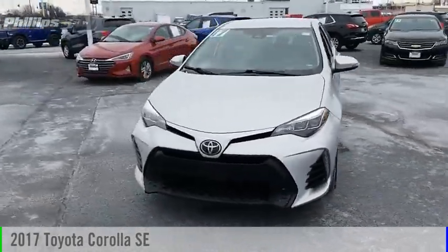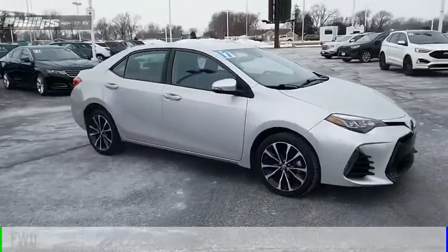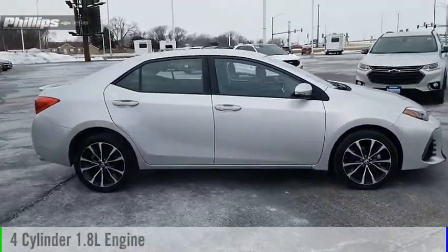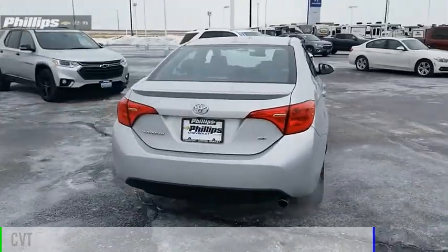Make a great choice today with the 2017 Corolla. This vehicle is powered by a front-wheel drive, four-cylinder, 1.8-liter engine, and comes with a continuously variable transmission.